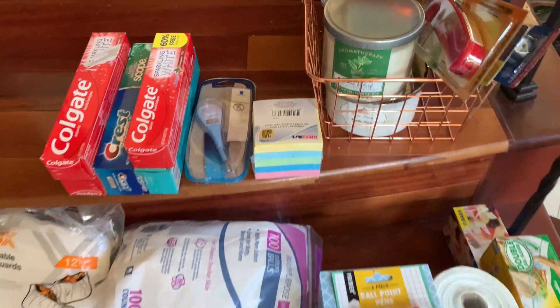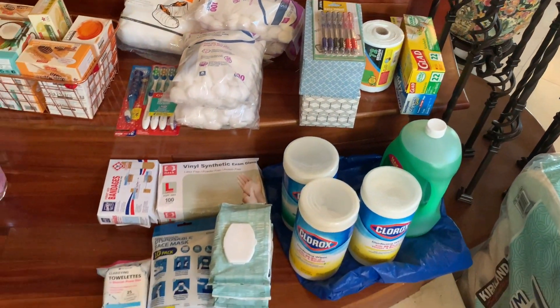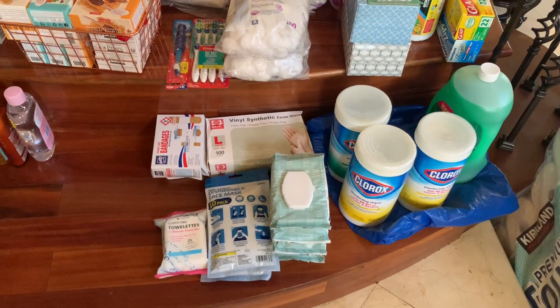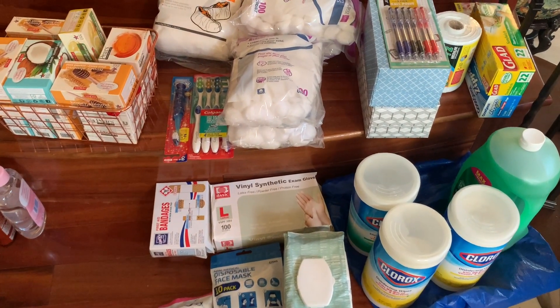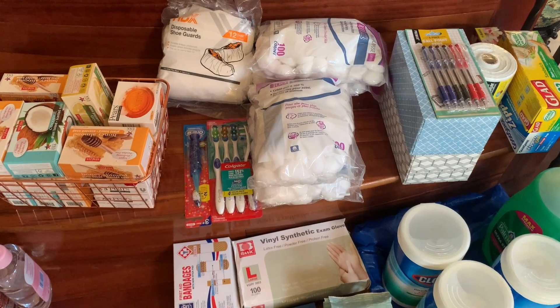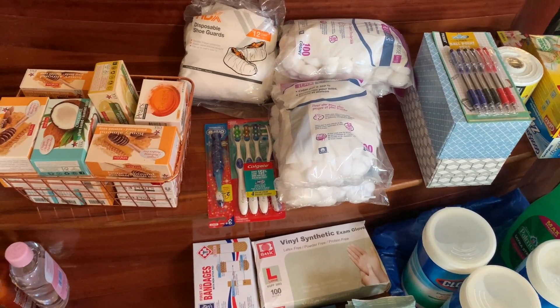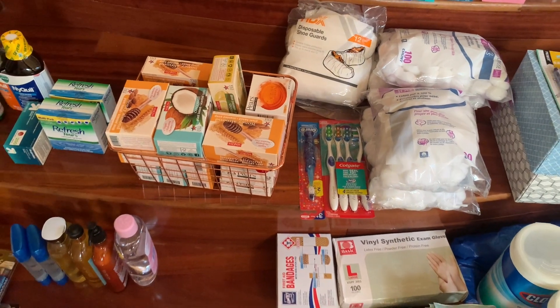These are just some of the things I purchased for my prepper pantry that I'm really excited about, because what it means now is that I don't have to go out and try to buy any of these items within the next month or so. I'll have enough to last me for another two or three months.